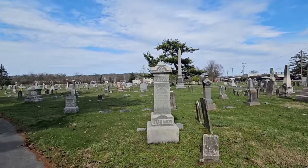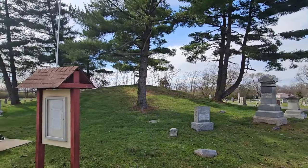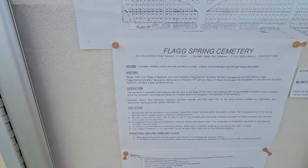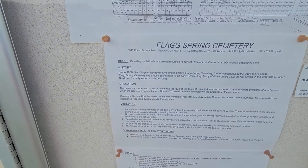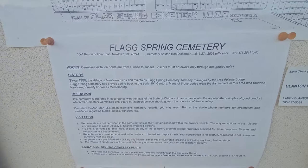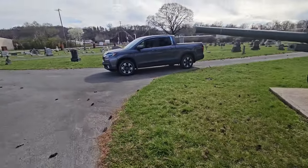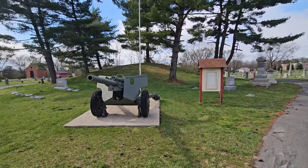We're in Newtown, Ohio, and this little cemetery here is called Flagg Spring Cemetery. Right here is the mound at the center of the cemetery. There's a little bit of history: since 1980 the village of Newtown owns and maintains Flagg Spring Cemetery, formerly managed by the Odd Fellows Lodge. Flagg Spring Cemetery has graves dating back to the early 19th century. Many of those buried were the first settlers in this area who founded Newtown, formerly known as Mercersburg.